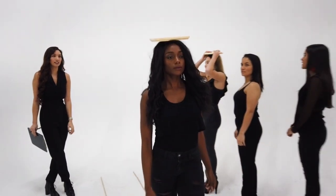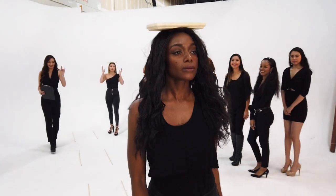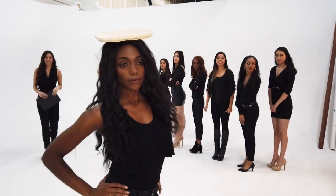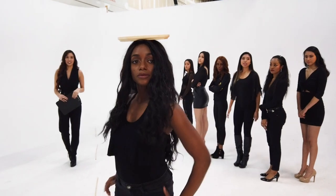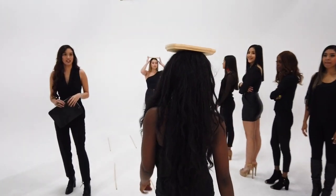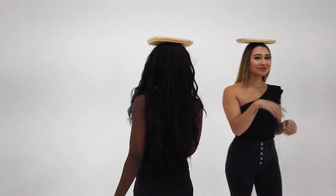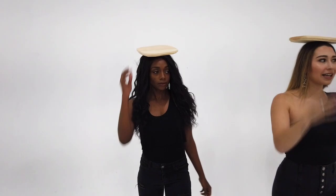Hopefully this video will help you as you get started in your runway class. Don't forget to subscribe to the channel — we've got an intermediate and an advanced class coming up, so subscribe and sign up for notifications. Give this video a like, and if you have any questions about runway walking, leave them in the comments below. See you soon!